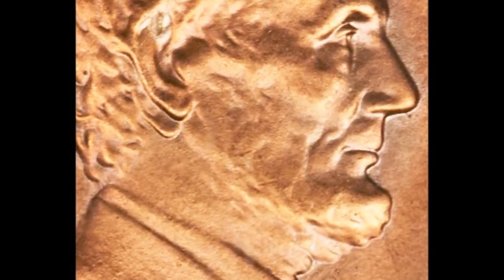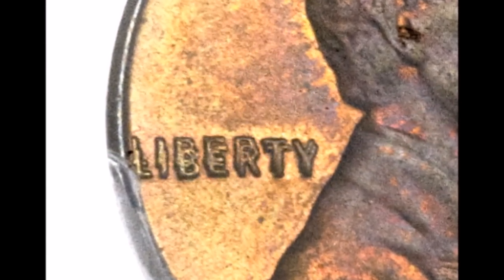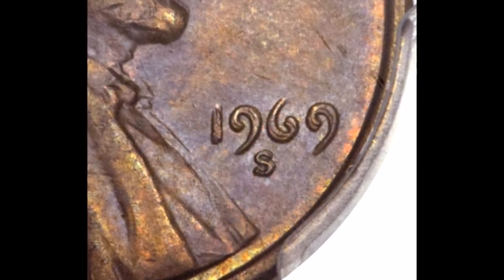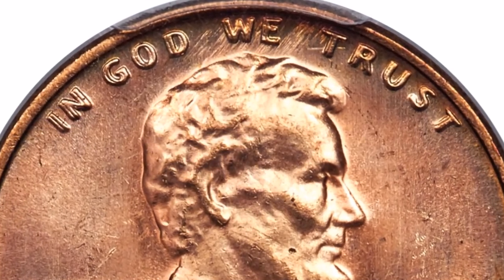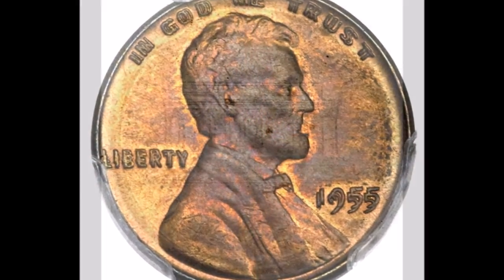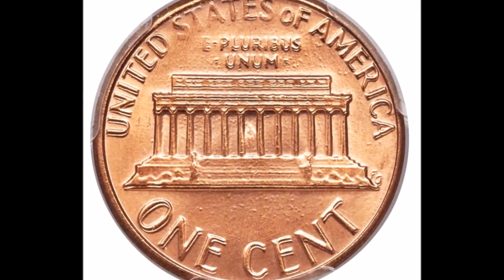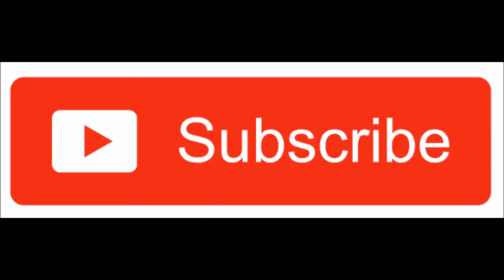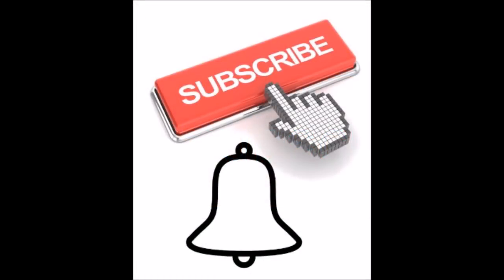We definitely hope you enjoyed this video and that it opens your eyes to how beautiful — and how rare and valuable — some of the strongest double dies in the Lincoln cent series can be. While you're out and about getting change, always look your pocket change over, because finding a beautiful double die literally is like hitting a small jackpot. If you enjoyed this video, hit that thumbs up button, subscribe to our channel, and click the bell so you get notified immediately when we upload new content. Until next time, have fun!